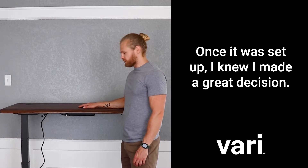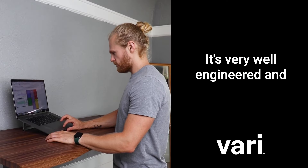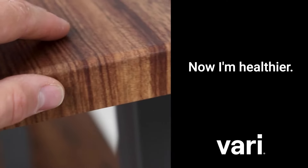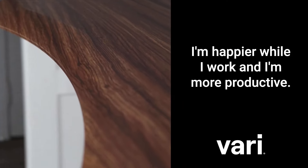Once it was set up, I knew I made a great decision. It feels super stable and sturdy, it's very well engineered, and I can tell it's a premium electric standing desk. Now I'm healthier, I'm happier while I work, and I'm more productive.